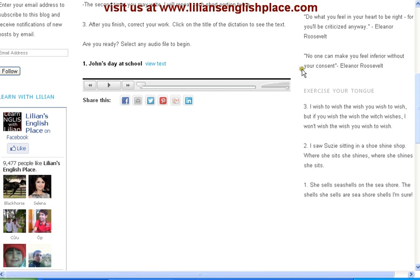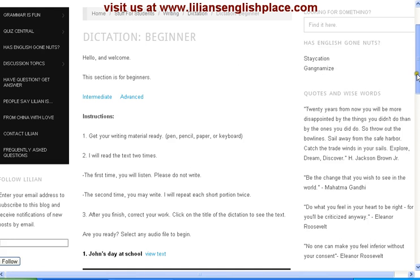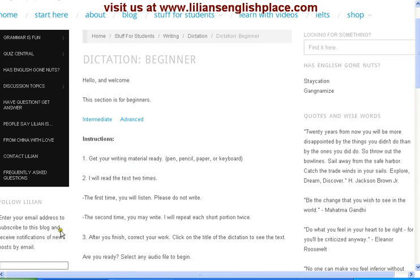The next thing you want to do is to come over here and click on this part. Clicking here would ask you to put in your email address. Why? So that every time we have a new post we would send it to you by email, so you don't get to miss anything.